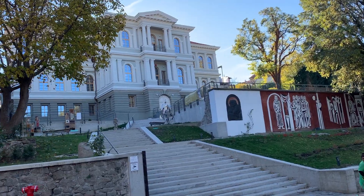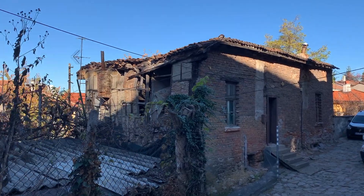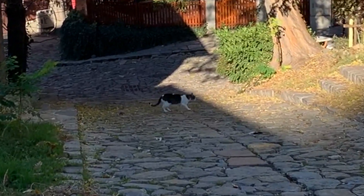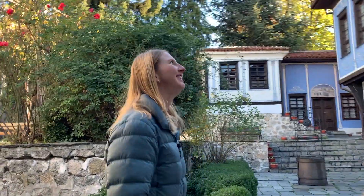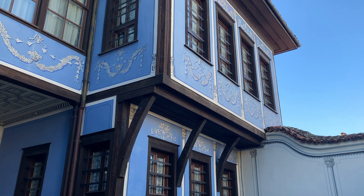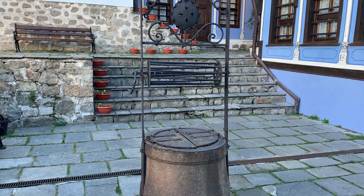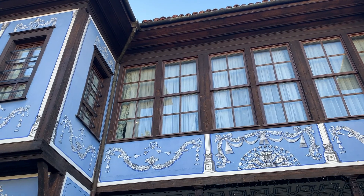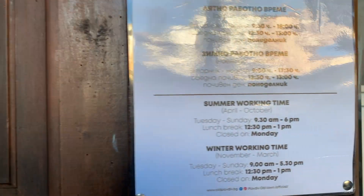Speaking of old houses here in the old town, we're going to head to one of the other house museums — we've heard it's extremely ornate and well preserved. Hindleyan House is supposed to open at nine, but it's about 10 o'clock and it's still not open. We might be out of luck. There's another house we heard was cool, so we can try that one.